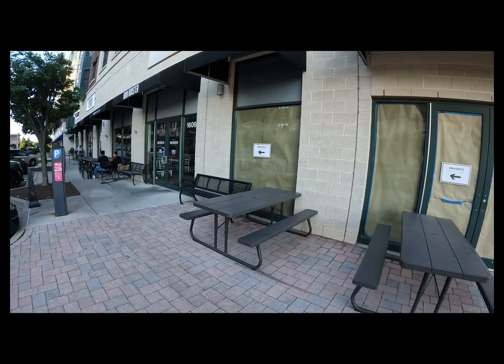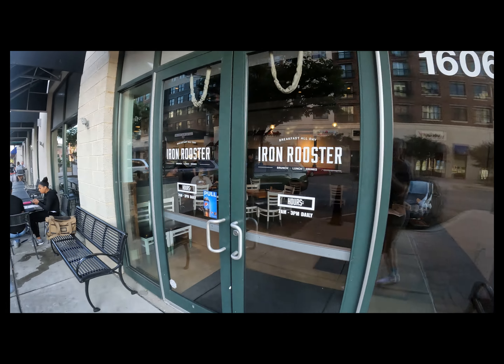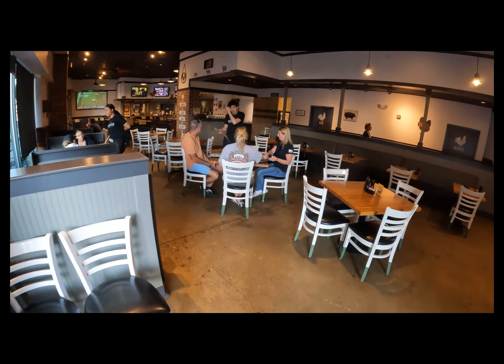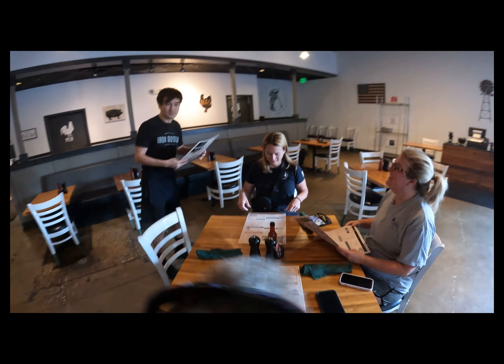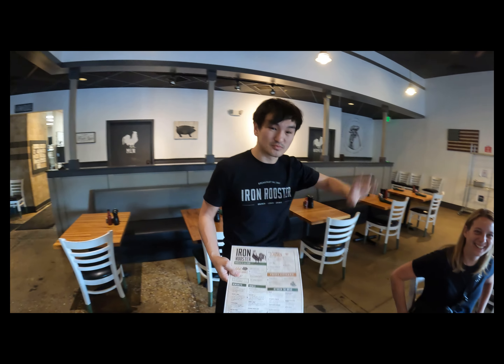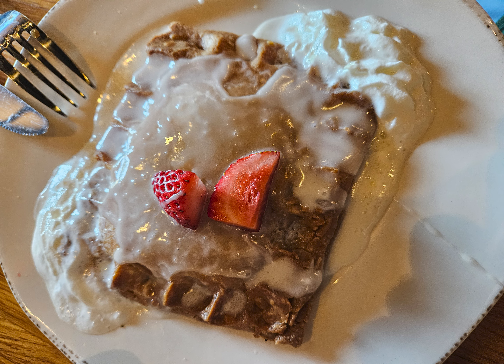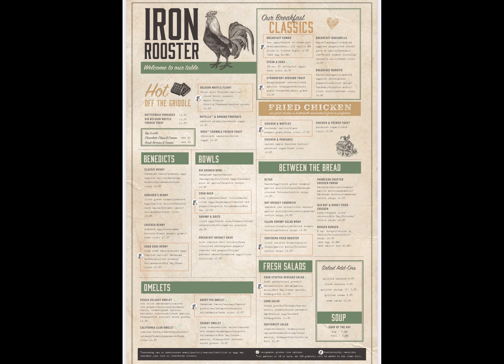They were extending the restaurant — the brown paper is where they're adding on — but it was plenty big enough for us. The menu was just phenomenal. They had chicken and waffles with gravy, really awesome, and special pop tarts — there was a strawberry cheesecake pop tart. I had the crab hash because I love crab. Just all-around great food — a really nice place to hang out before the cruise.